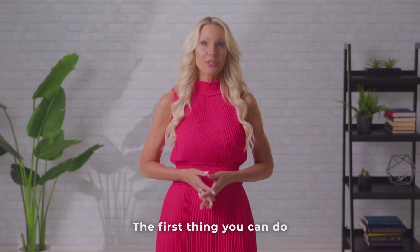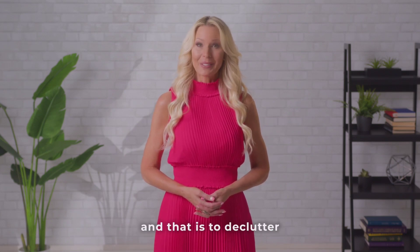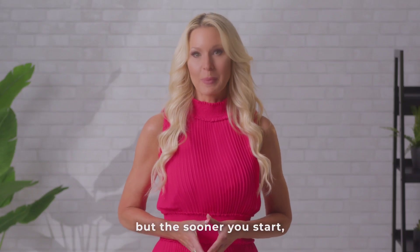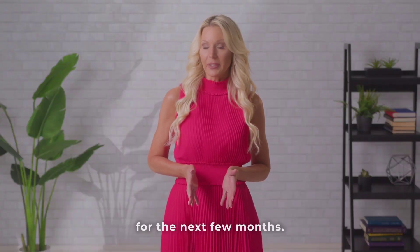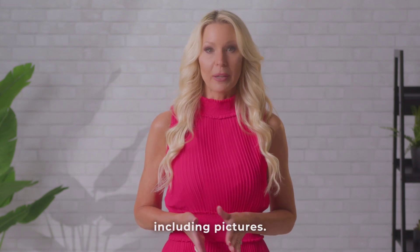The first thing you can do is a big one and everyone needs to do it in some manner, and that is to declutter and deep clean your home. This can be a long process but the sooner you start the better. Take a really good look at each room and pack up anything that you won't need for the next few months. This includes any personal items including pictures.